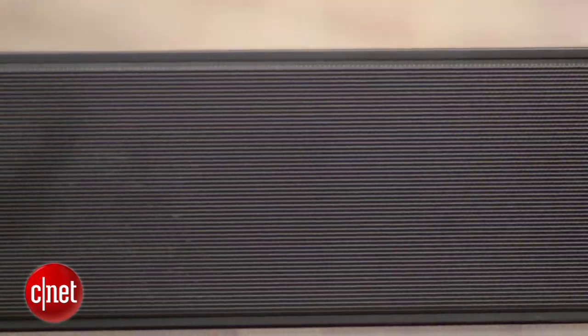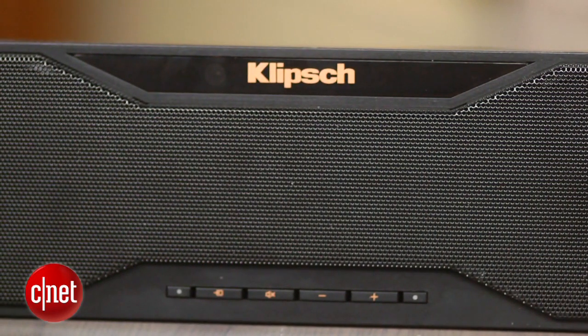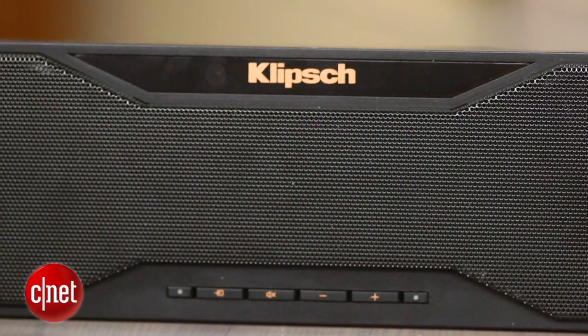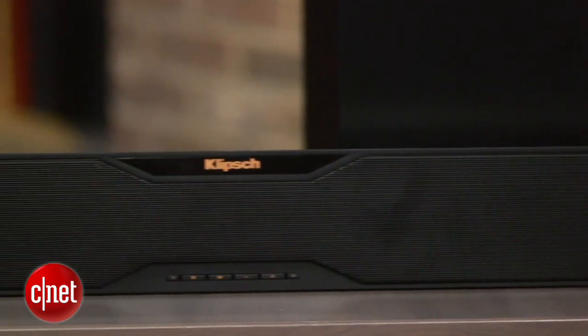Movies sound great on this thing, with the sub giving film soundtracks real oomph, and it's one of the best soundbars we've seen under $1500. Music is also really good for a system of this size, though if you're streaming from your phone and it doesn't have aptX, then the sound is a little thin and brittle sounding.